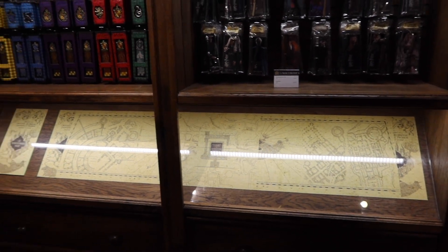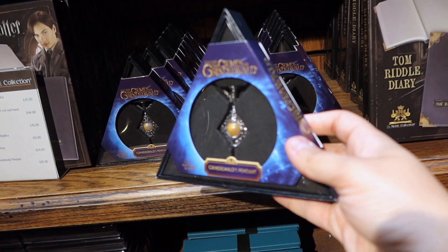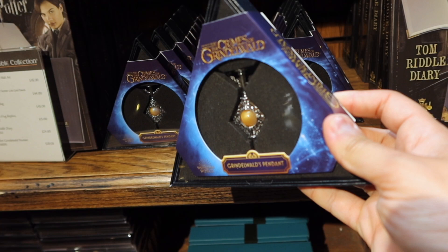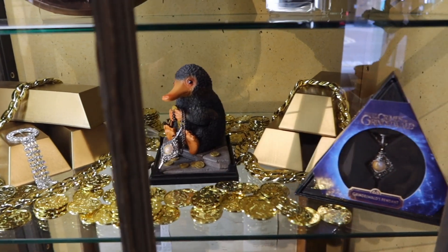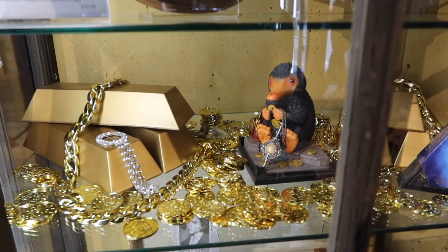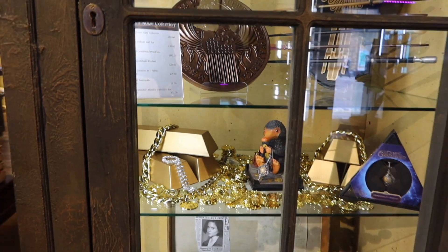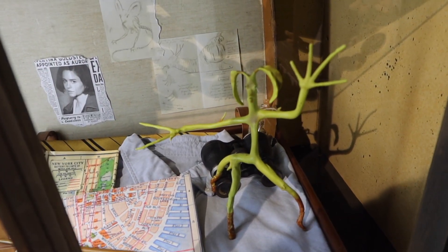Look at these pendants — the blood pact ones are starting to be really popular thanks to the new movie. I'm thinking about whether I should buy one. And look at this cute little Niffler, all around shiny things. Oh my god, I really want a Niffler — but like a real one. Oh my god, look at Pickett — Pickett is so cute! I'm so happy I got one.